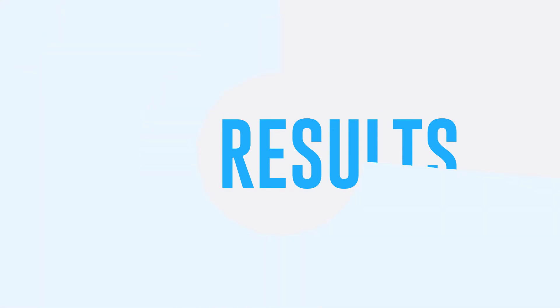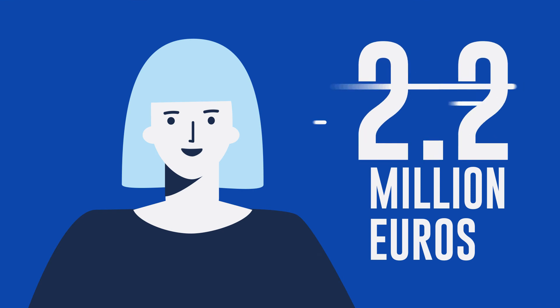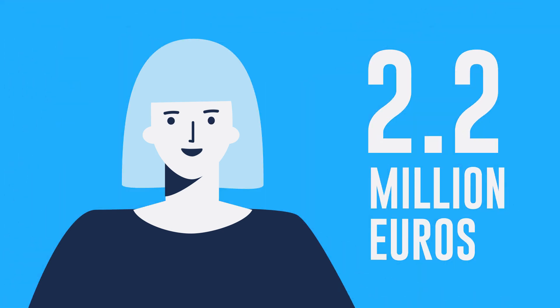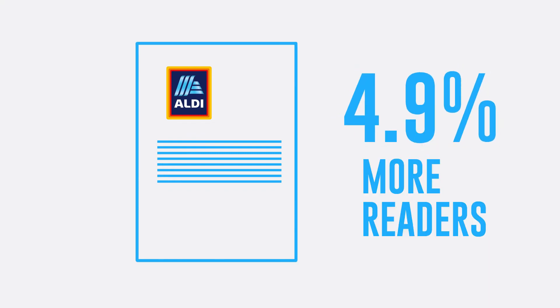The results were promising. In the end, we reduced flyering by 33% and saved 2.2 million euros without affecting sales. The number of readers of the printed flyer also grew by 4.9%, a first in four years.